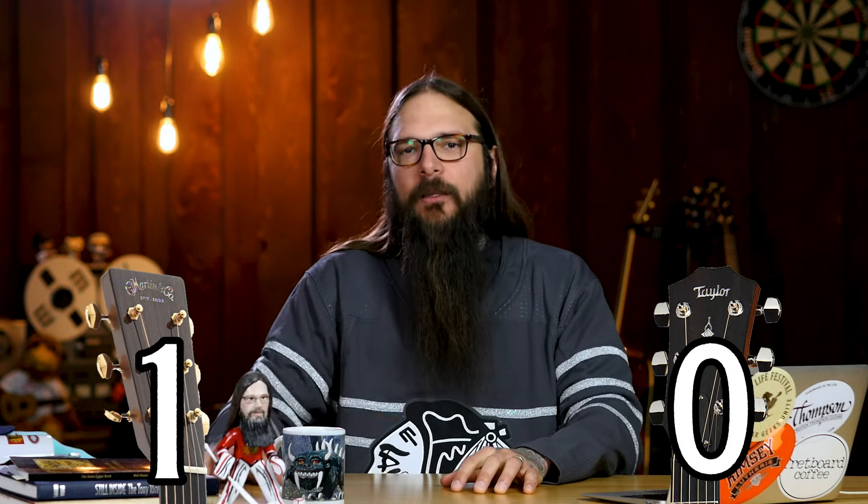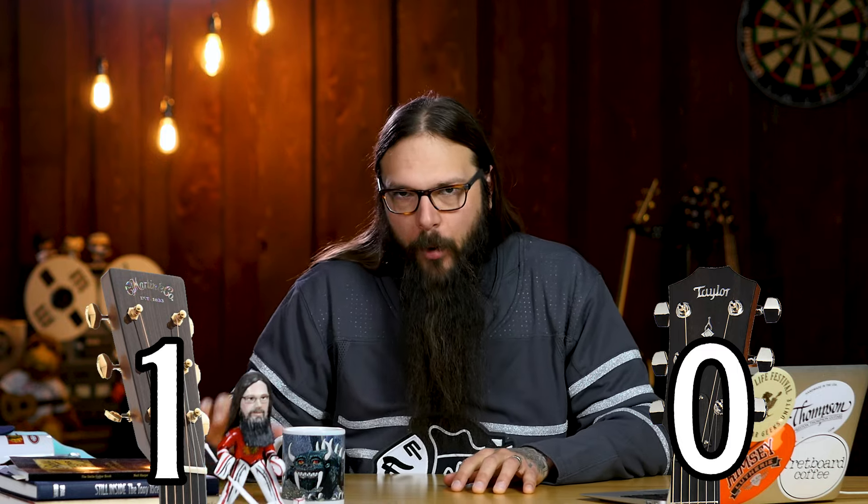I think you can see the full case for Martin winning the history round. So after round one, the history round, we see Martin in the lead with one point and Taylor at zero points. Did Martin really win the history round? Let me know in the comments below if you've got a factual nugget you want to share, or if you think Taylor should have maybe held a little bit of a stronger fight in this category.